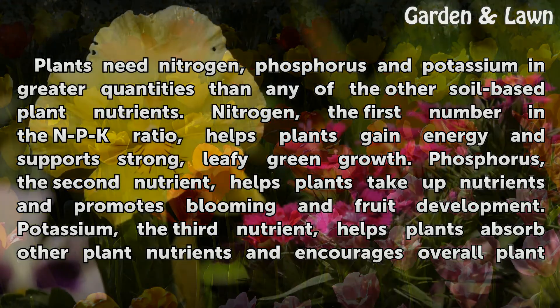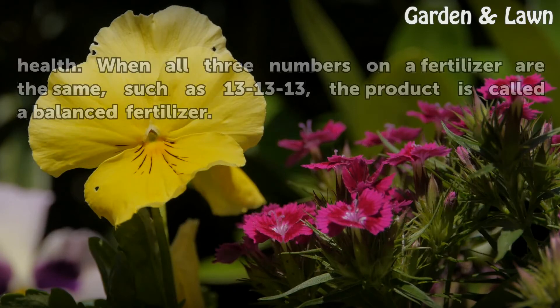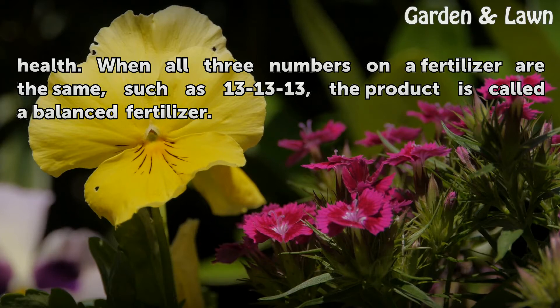Potassium, the third nutrient, helps plants absorb other plant nutrients and encourages overall plant health. When all three numbers on a fertilizer are the same, such as 13-13-13, the product is called a balanced fertilizer.